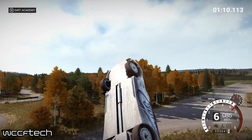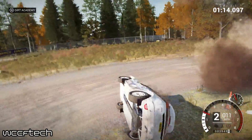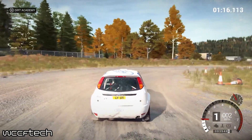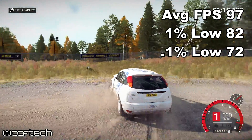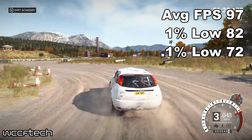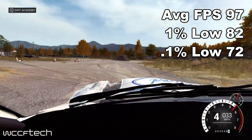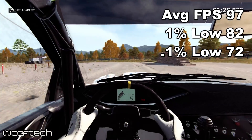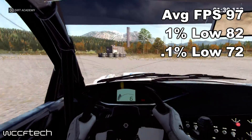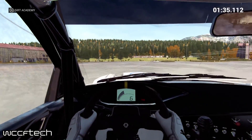Dirt 4 could be a poster child. We even considered raising the settings once we saw the excellent scaling, which brought the average FPS up to 97 at 4K, with 1% lows only dipping to 82 and the 0.1% staying well over 60FPS, coming in at 72FPS. And something about this game looks completely different at 4K than it does at 1080p — it's like the assets scale very well or something.